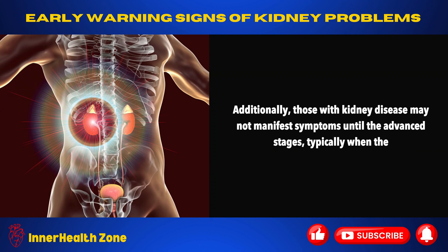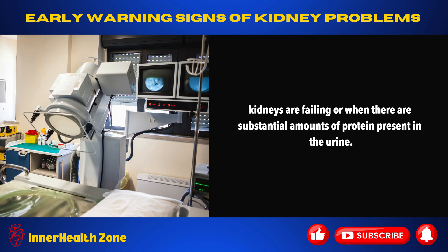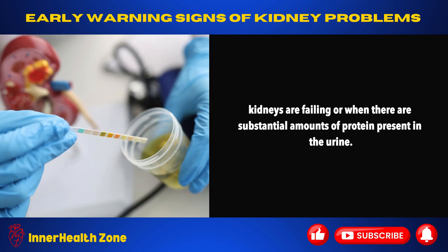Additionally, those with kidney disease may not manifest symptoms until the advanced stages, typically when the kidneys are failing or when there are substantial amounts of protein present in the urine.